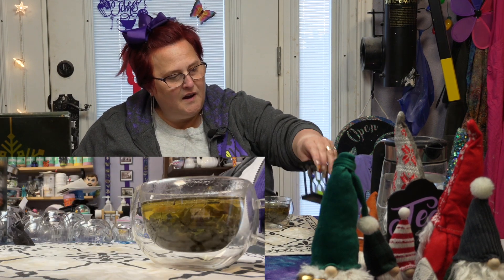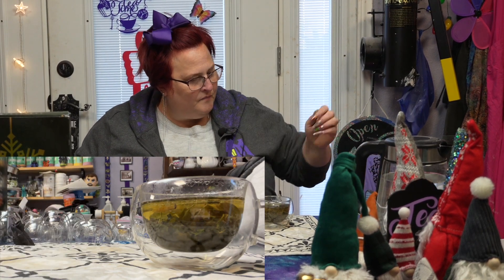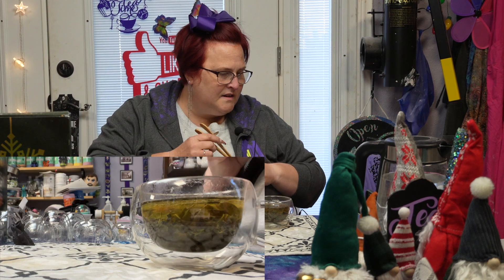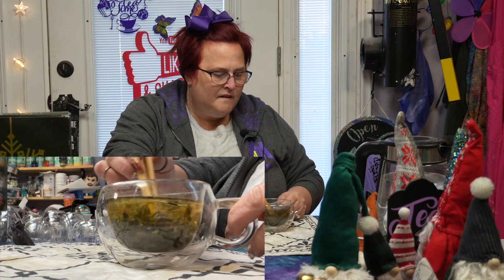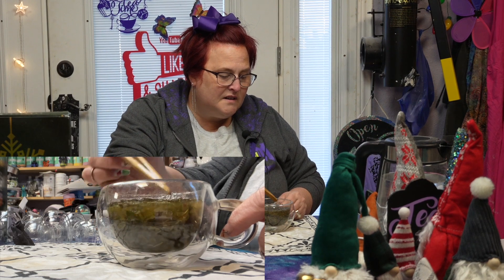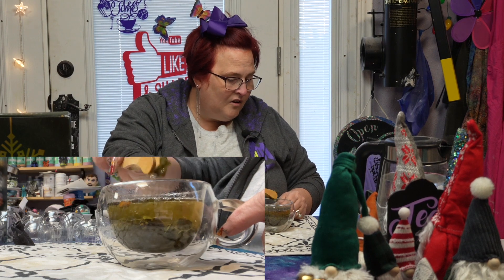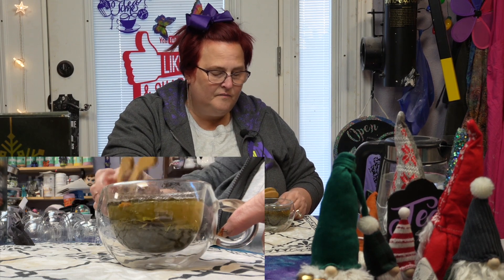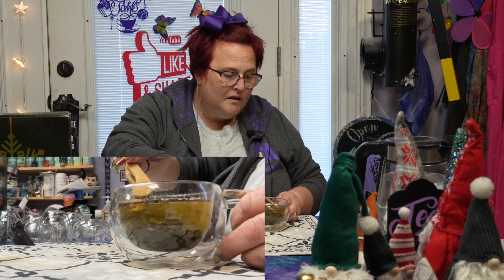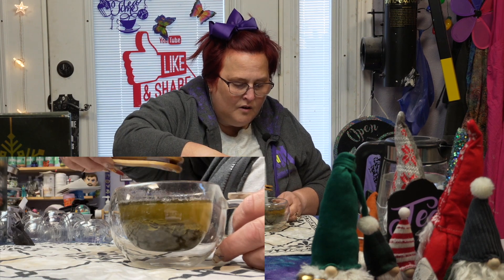Hey Siri, stop timer. Our two-and-a-half-minute timer has elapsed. We have quite lovely plumpage of these tea leaves — it's really pretty amazing how large they have in fact gotten. I'm going to pluck out these bits of orange.